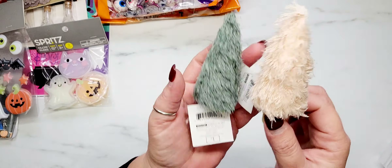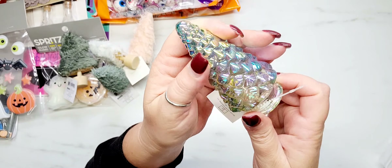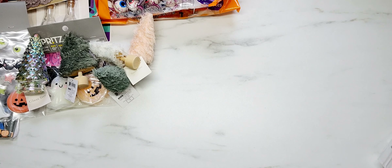Switching gears from Halloween to Christmas, I picked up a couple of these little trees out of the Target dollar spot — a dollar a piece. I got one in green and one in a peachy pink color. They also had a different shaped tree and I grabbed one in green and white. The last thing from Target are these glass trees — they had two or three designs but I really liked this one. The pattern on it is iridescent and it was only a dollar.